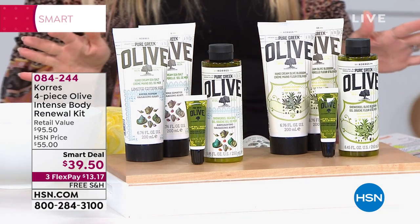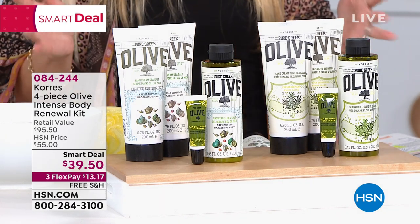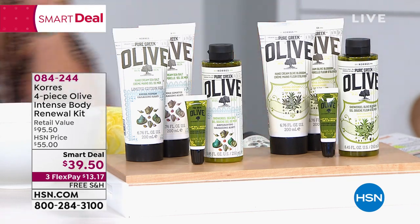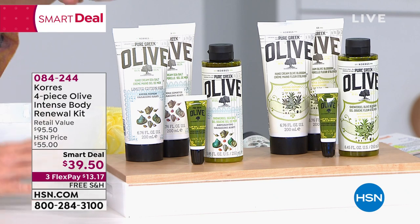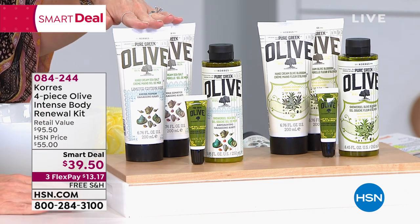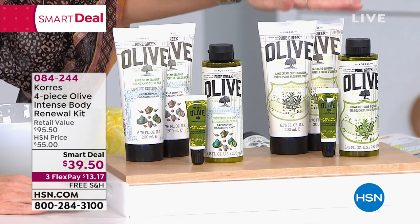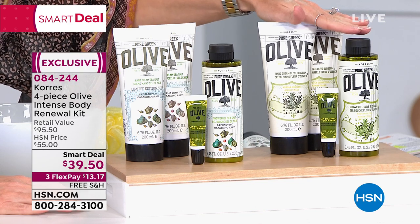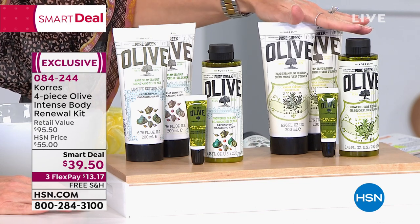Our deal is essentially a today's special, right? It just lasts a little longer. Here's the deal on this one — this is better than a today's special. First off, it's a four-piece collection in two different fragrances. You can either select the olive oil and sea salt or the olive oil and blossom, which if you do follow Miss O, she's made olive oil and blossom her favorite year after year.